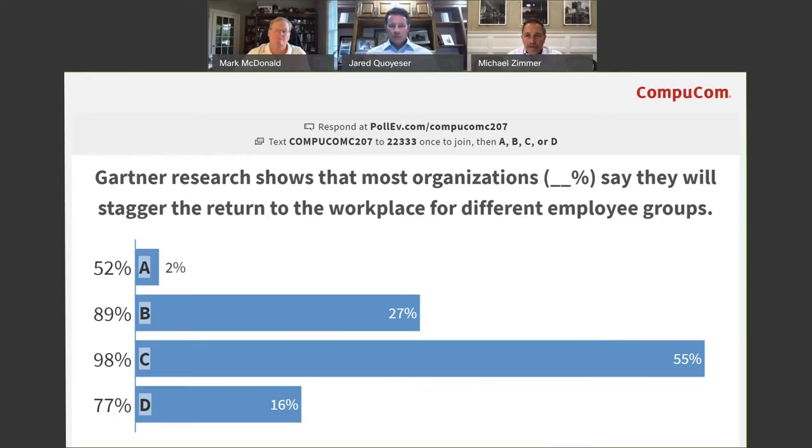The next polling question: Gartner research shows that most organizations — what percent — say they will stagger the return to workplace for different employee groups? The correct answer is D — 77%. So 77% of organizations say they will stagger the return to workplace for different employee groups.